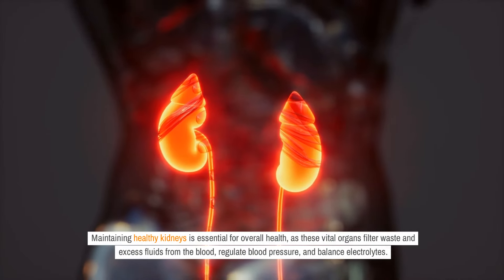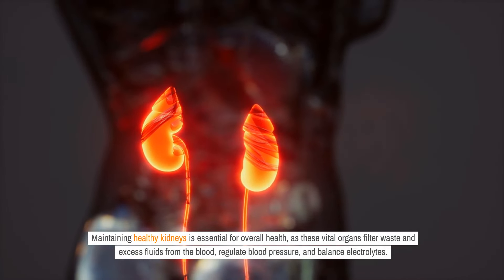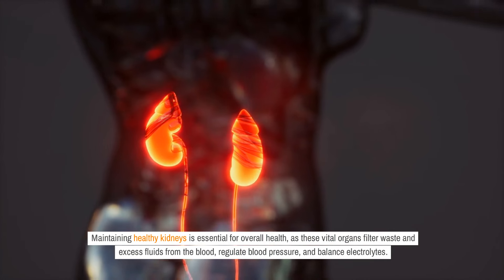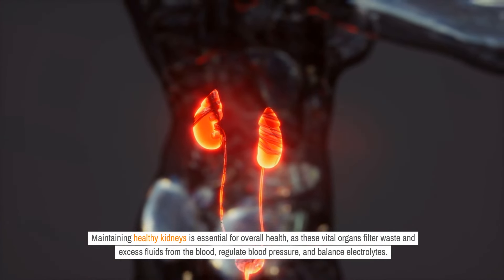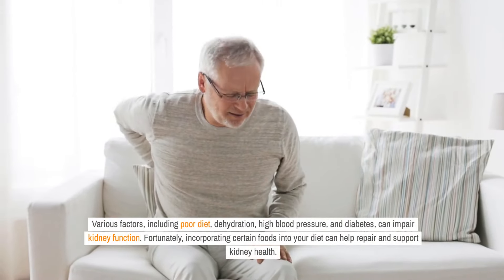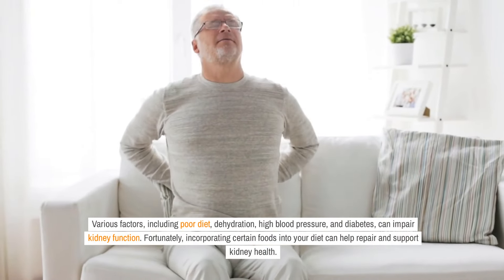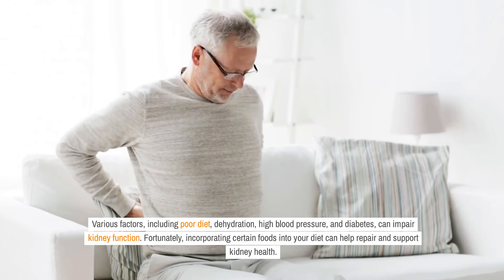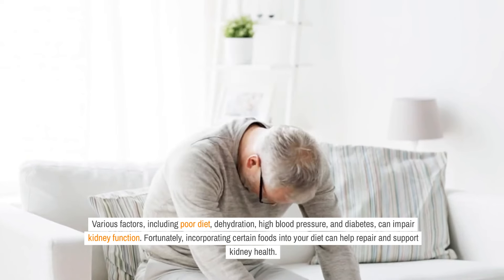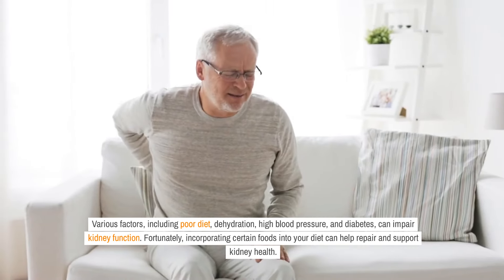Maintaining healthy kidneys is essential for overall health, as these vital organs filter waste and excess fluids from the blood, regulate blood pressure, and balance electrolytes. Various factors, including poor diet, dehydration, high blood pressure, and diabetes, can impair kidney function. Fortunately, incorporating certain foods into your diet can help repair and support kidney health.